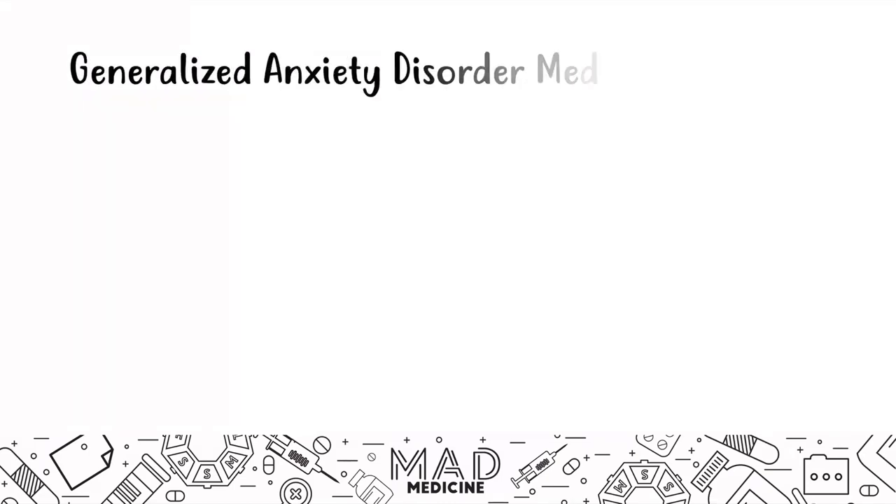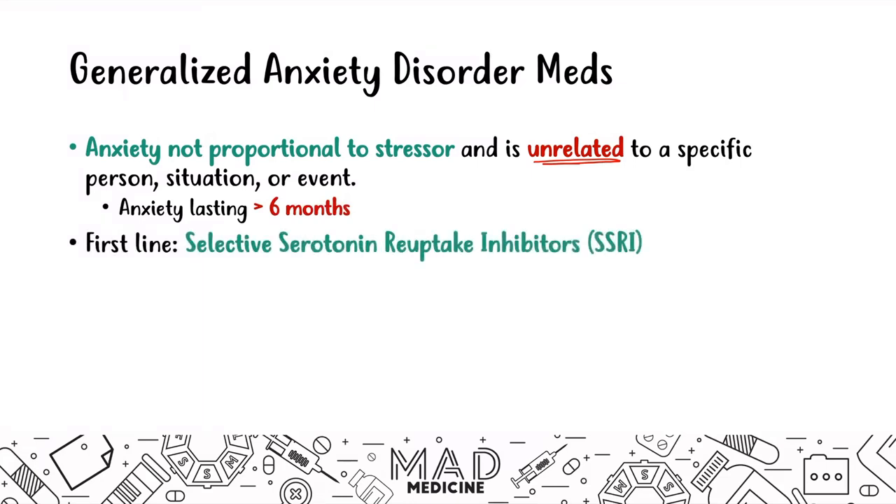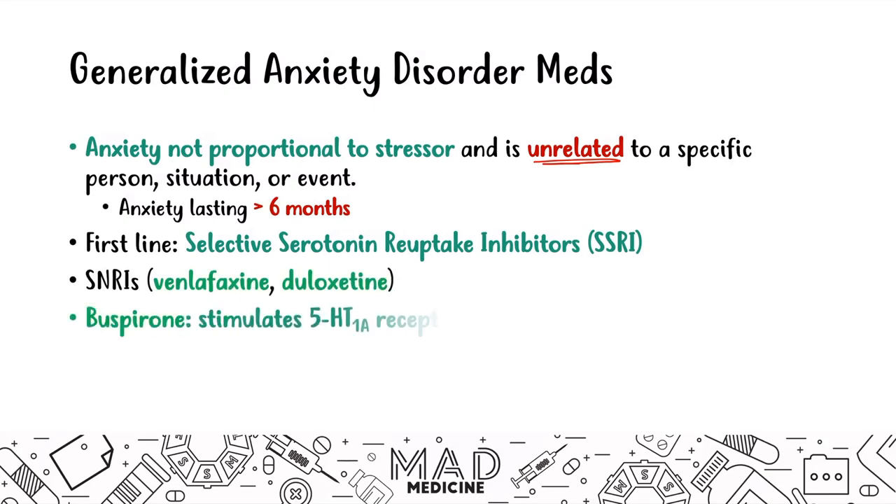For generalized anxiety disorder, anxiety is not proportional to stressors, is unrelated to a specific trigger, and must last greater than six months. If it's less than six months, it's classified as acute stress disorder. The first-line drug is SSRIs; you can also give SNRIs. Buspirone, which stimulates serotonin-1A receptors, is a second- or third-line option.